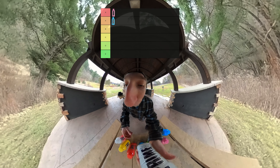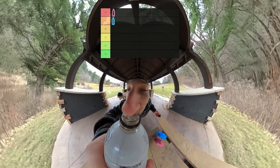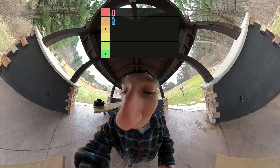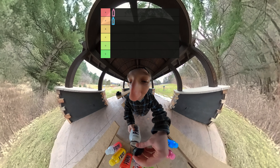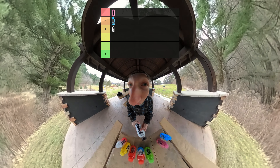Next up on the list we got Metamoon Prime. I've never seen this one in my entire life. I haven't really had any of these, but we're going to give Metamoon a try. That's a weird taste. I actually like that a lot. Metamoon, that's good. We're going B tier.